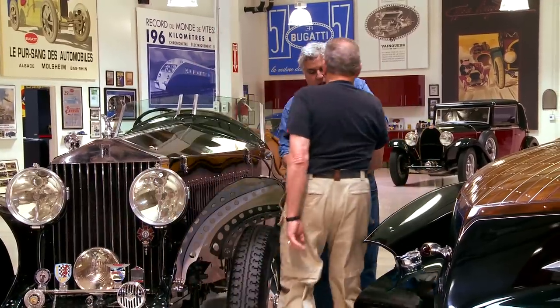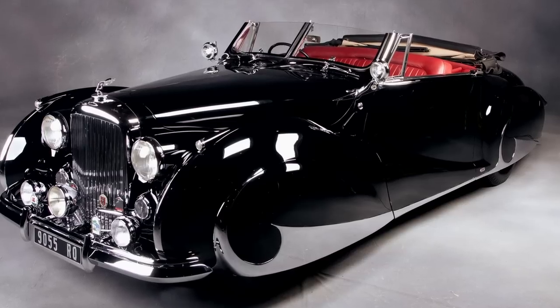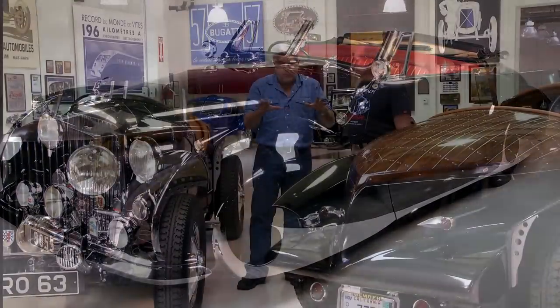Gary, how you doing? I'm doing great. That's the Bentley right there — the Frenet Bentley. What year is that one? 1947. Tell people what we have here.